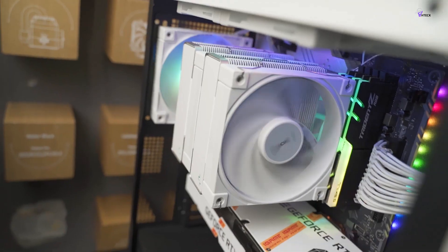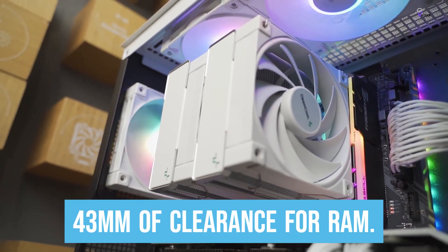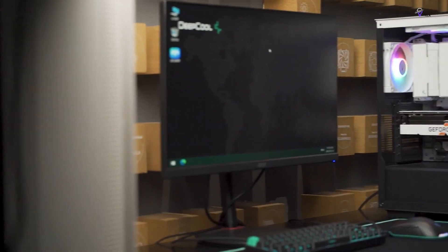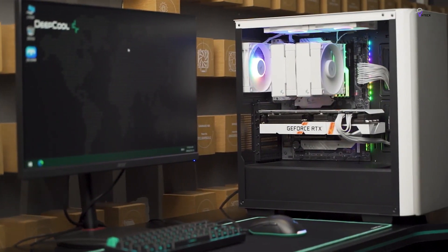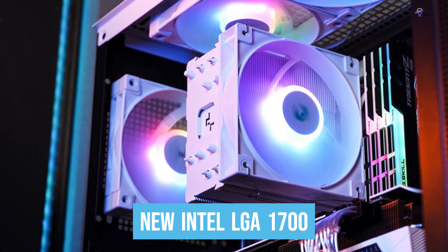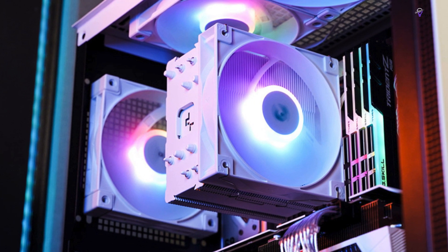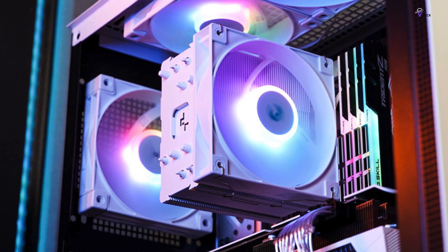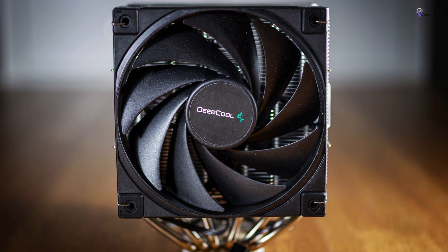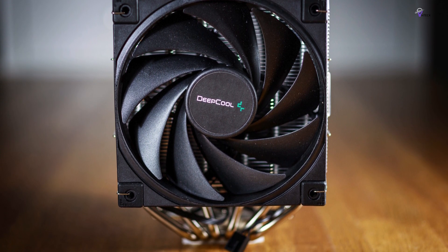The AK620 is 160mm tall and provides 43mm of clearance for RAM. It is also compatible with most modern CPU sockets, including the new Intel LGA1700 and the new AMD AM5 sockets. Furthermore, the AK620 is available in all-black and all-white designs, giving you options for incorporating it into your system's color scheme.